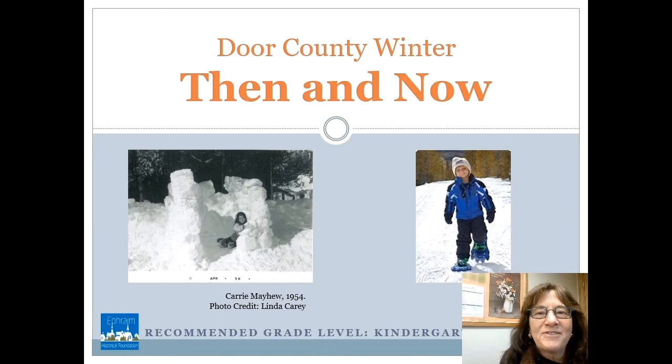Happy winter, everybody. It's Miss Kathleen. I'm here at the Ephraim Historical Foundation. Today, let's learn about winter, then and now.